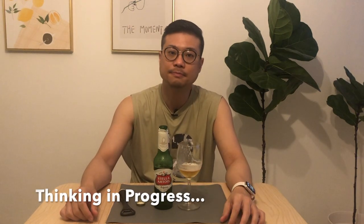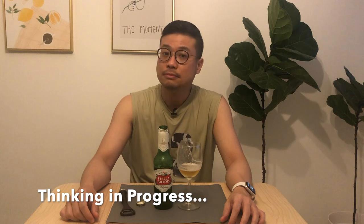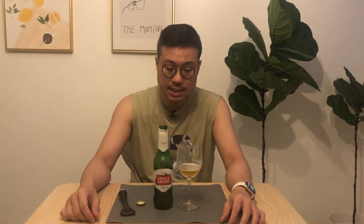It actually looks a lot lighter in terms of color compared to the IKEA beer I had earlier. That one was a bit more syrupy gold; this is a very light yellow gold.